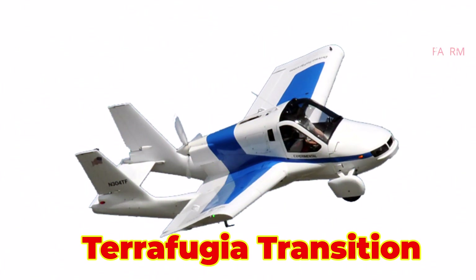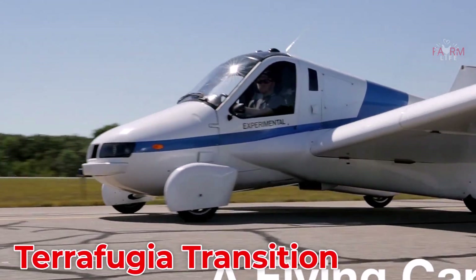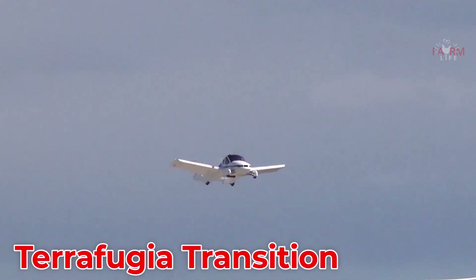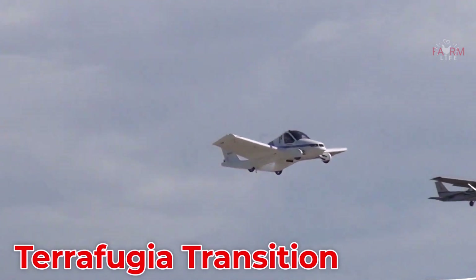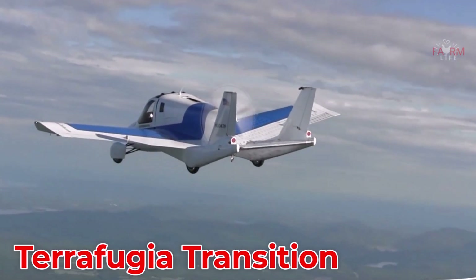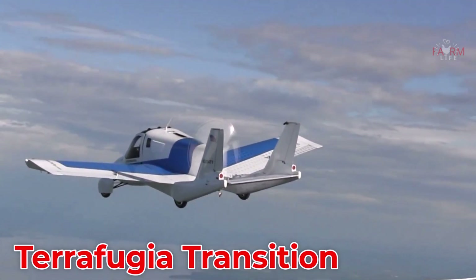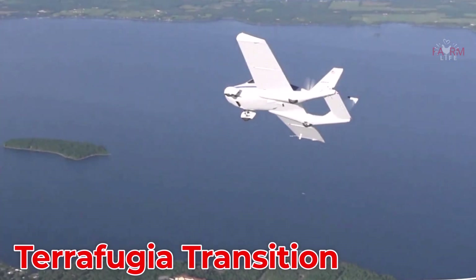The Terafugia Transition, developed in the United States by a subsidiary of China's Geely, is a two-seater vehicle with folding wings that operates both on roads and in the air. It runs on premium gasoline, flies at around 160 km/h with a range of over 600 km, and is priced at around $400,000.